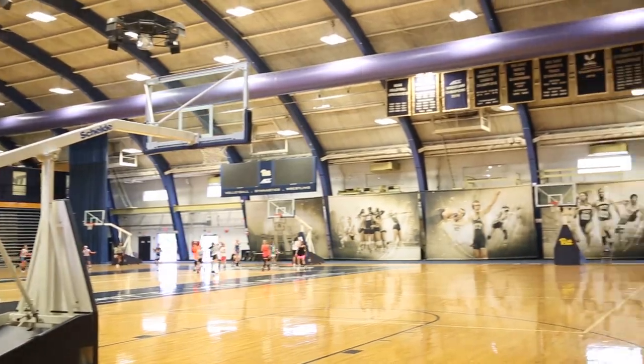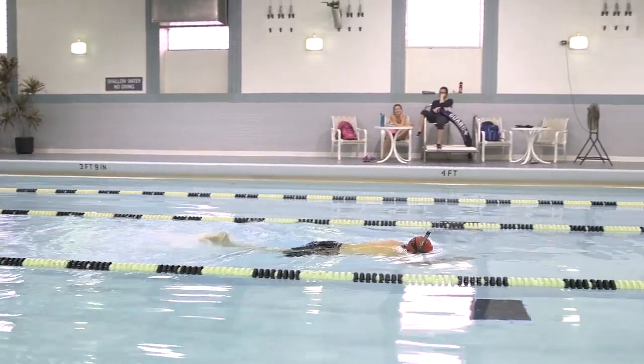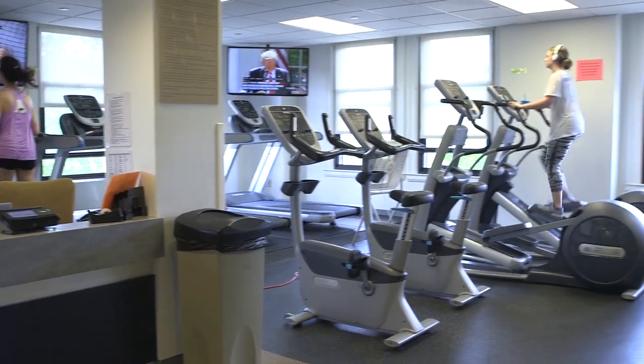Now we're in Belfield Hall, which also has a swimming pool. In addition to that, there are dance studios and basketball courts where students can utilize throughout the school year. There's also a smaller gym located on the third floor of the William Pitt Union that has cardio machines and hosts healthy youth classes.